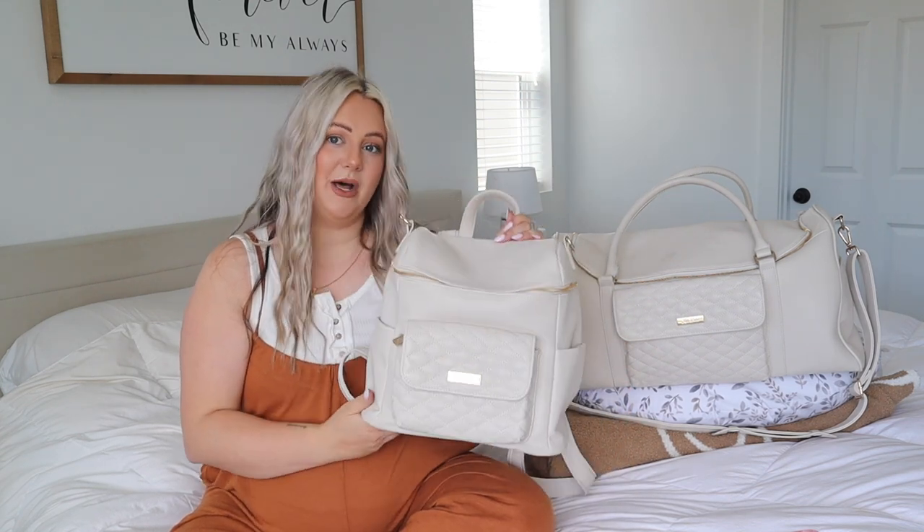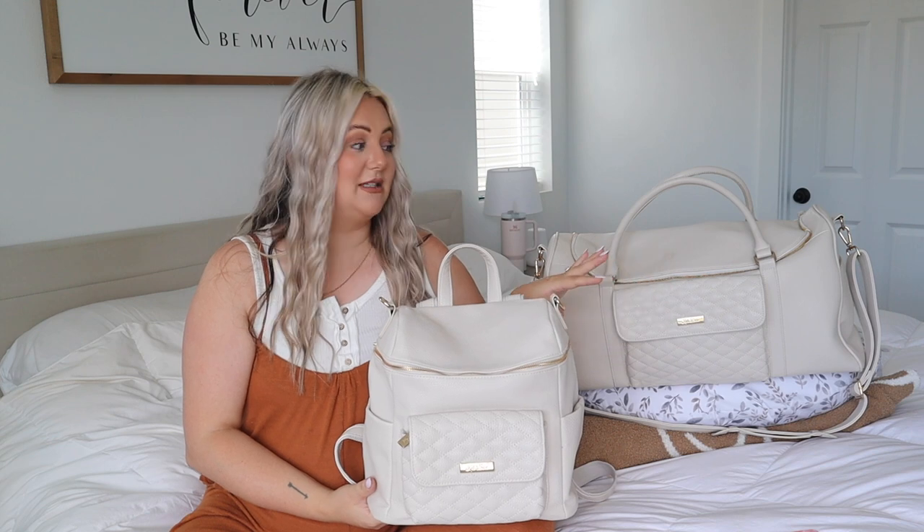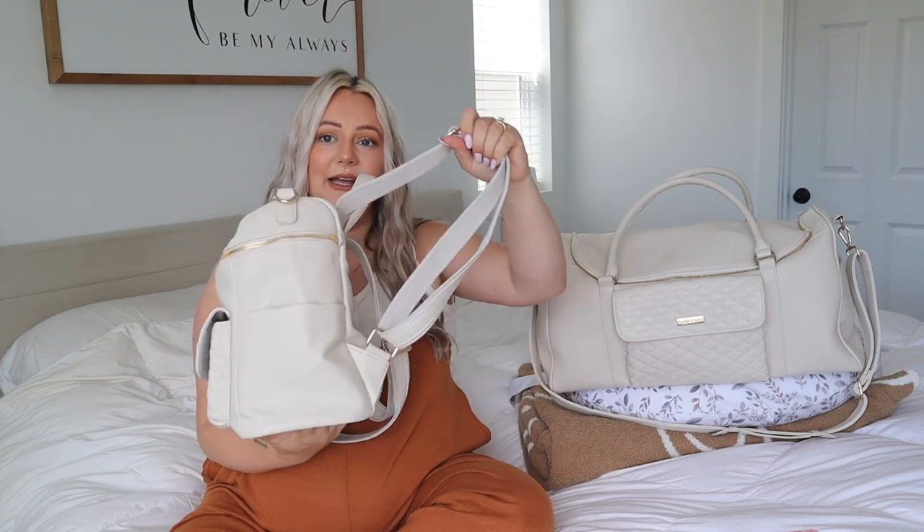They also have snack bags, so they really have a great variety of different bags. For the hospital I am taking the Monaco Petite bag, and then for myself I'm taking the travel bag which is huge but amazing. I will definitely have my link down below in the description box — you guys can get 25% off. This is the Monaco Petite; it is a diaper bag and a backpack with backpack straps. It also comes with a long crossbody strap so you can carry it that way.